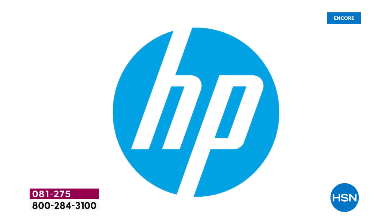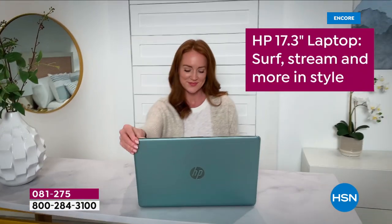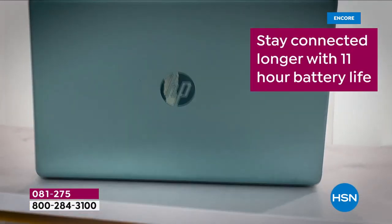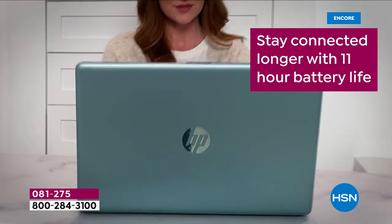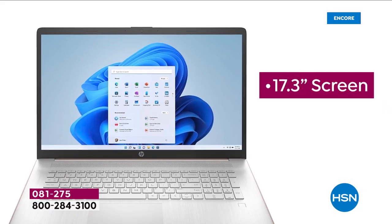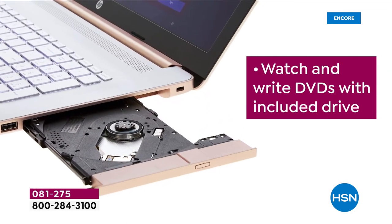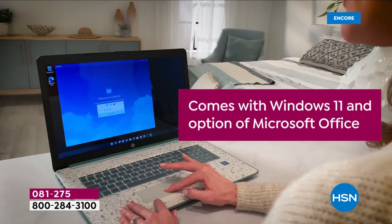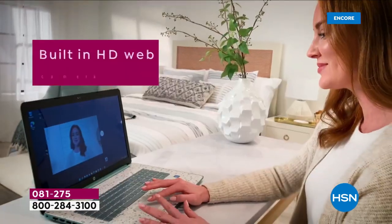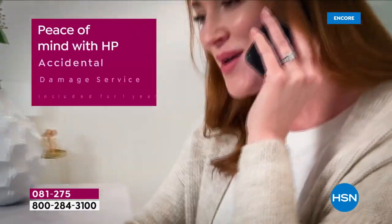Technology moves very quickly, there are upgrades constantly. Unlike a fine wine, computers don't age well — they get slow, they get hot, and technology keeps changing to solid state drives, faster performance, better chips and circuitry. You really do need to be able to get your computer upgraded to the latest.